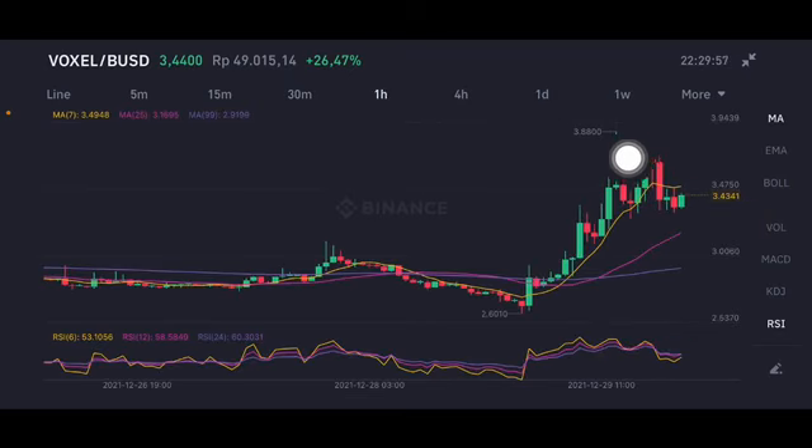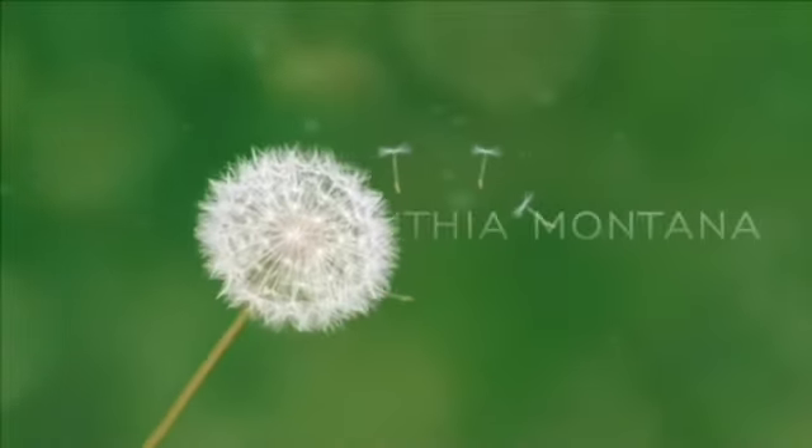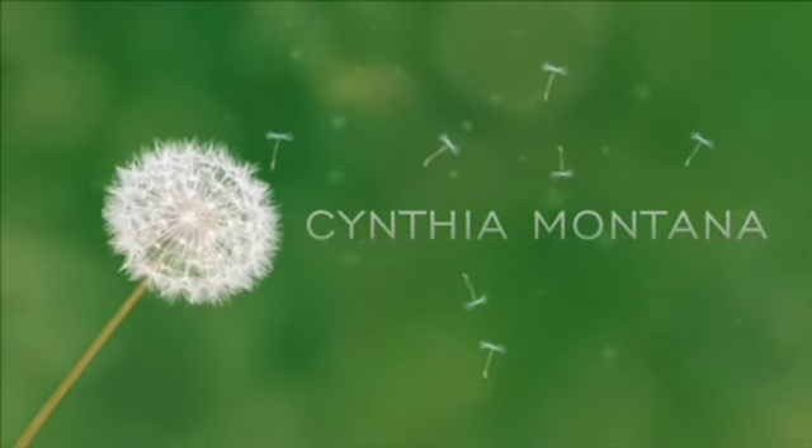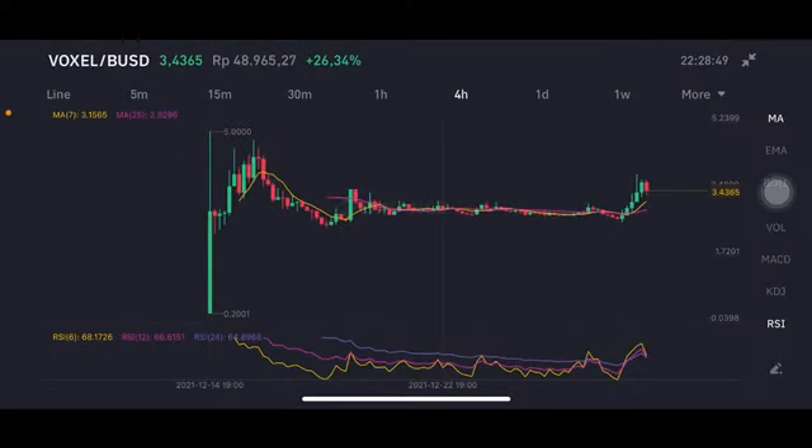We're going to zoom in on the one-hour chart. Like previously on the four-hour, there was a really big volume going down trying to bounce back. But first it has to go to the resistance on the yellow side at 3.49. The stochastic on the one-hour is also at a really natural position. Thank you everyone for watching.